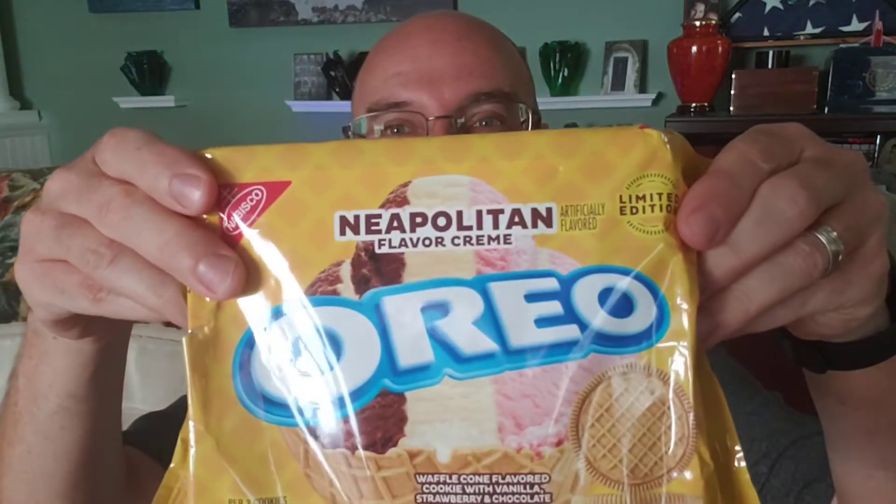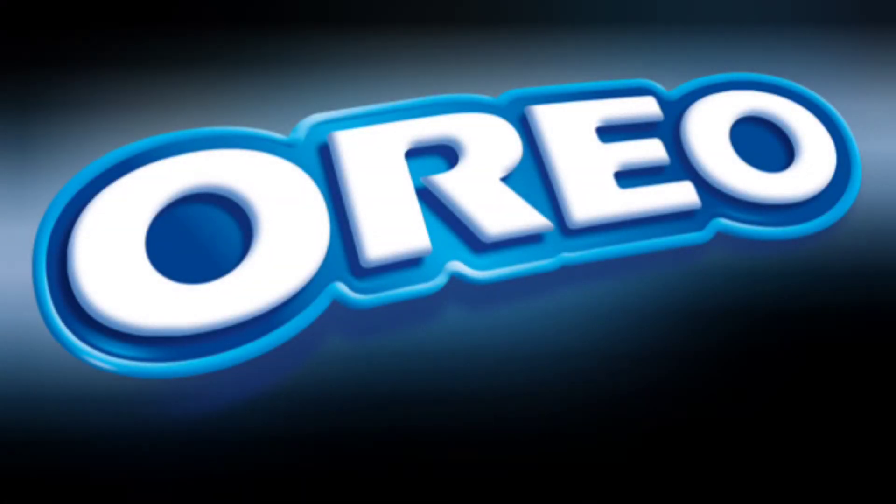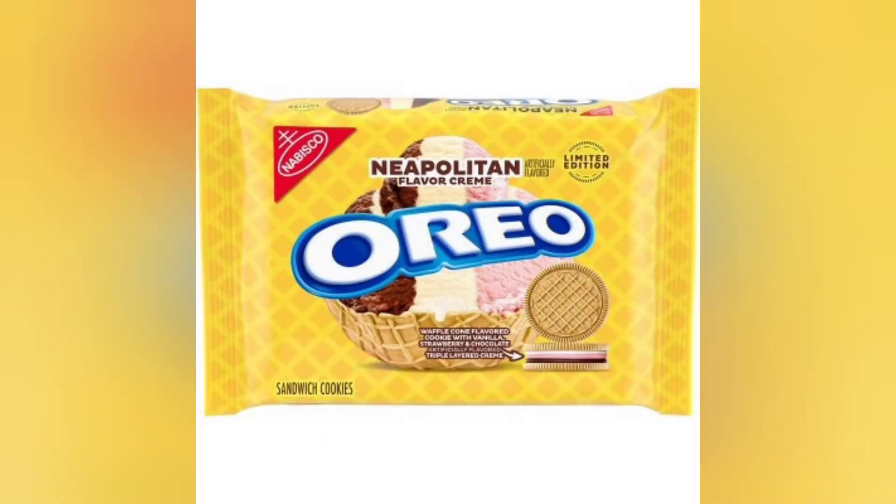I've got my official Oreo taste testing kit out once again, so you know what that means — new Oreos. Welcome back, goblins and goblinettes, to another edition of Destined to be Goblin. Destined Goblin here. This is where I will try a food product of some kind, maybe something you didn't even know existed, and I will decide whether or not I should give it my Destined Goblin seal of approval.